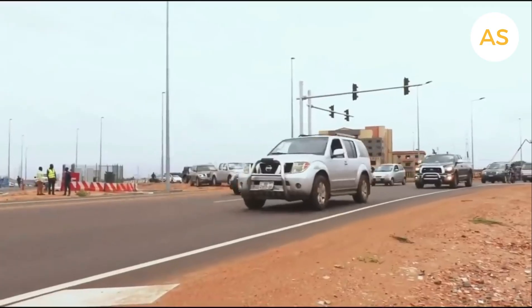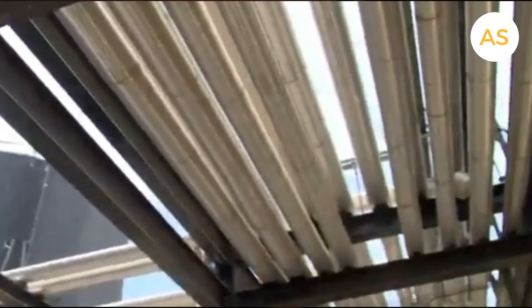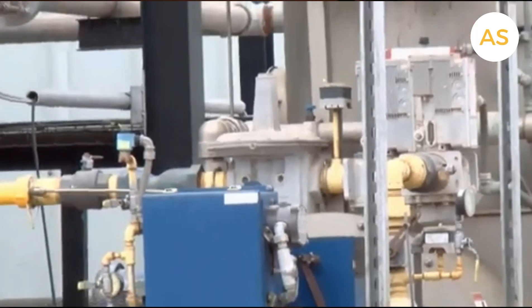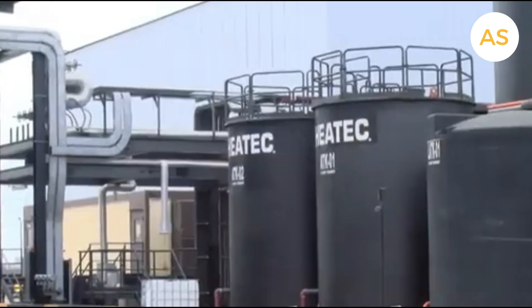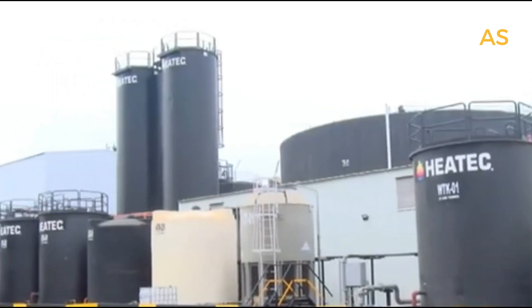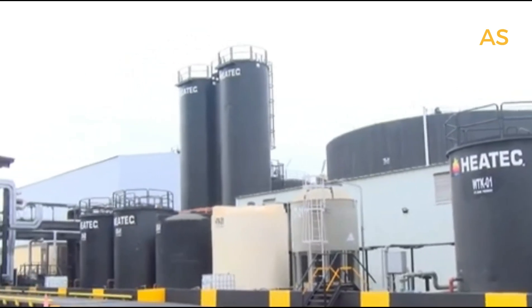But the benefits don't stop at road construction. The plant is expected to create jobs, drive technological advancement, and bring in foreign exchange as Ghana begins exporting bitumen to neighboring countries. President Akufo-Addo stated: 'I believe that through sustained cooperation, we can create opportunities that drive industrialization, create jobs, and improve the lives of our people.'